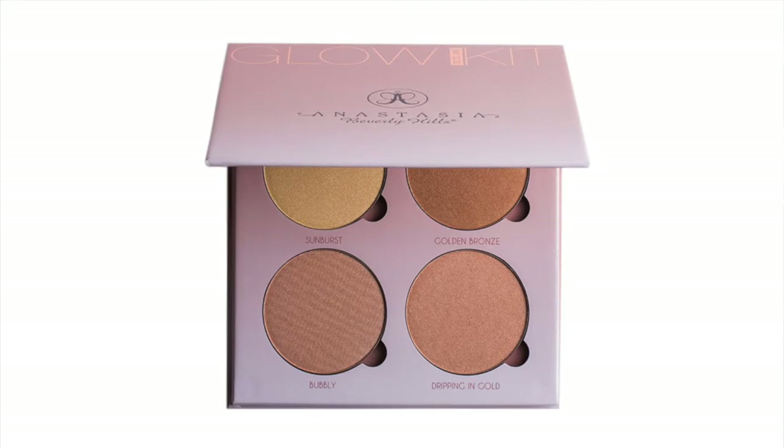Since we're on the glowing kind of topic, one of my favorite things this summer is the Anastasia Beverly Hills Glow Kit. I bought both of them because I love highlights.